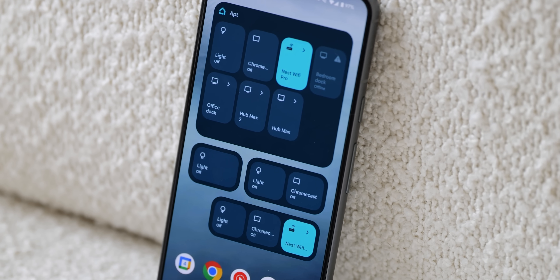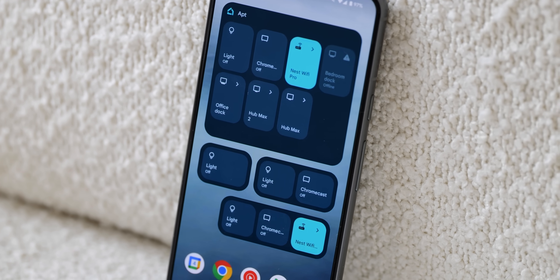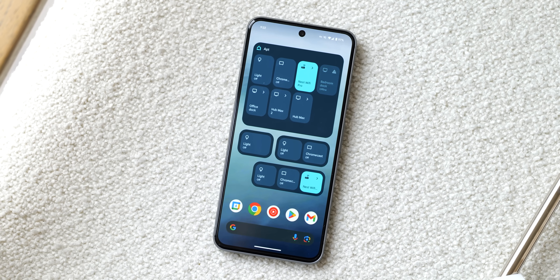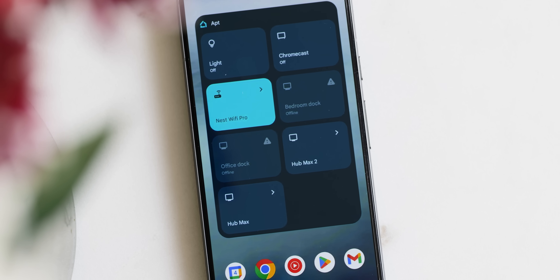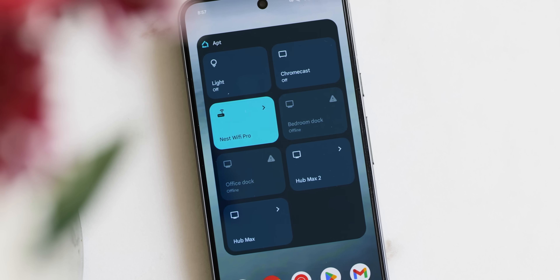The Google Home favorites app widget is also expanding to all phones and tablets running Android 12 or higher as of this June Feature Drop. It's a quick-access home screen panel that lets you control smart home hardware with just a tap, without needing to open the full Home application. Some of you might already have this, but it is expanding more widely now.